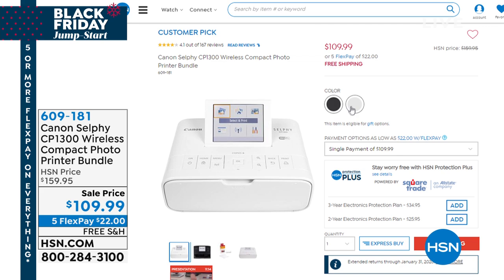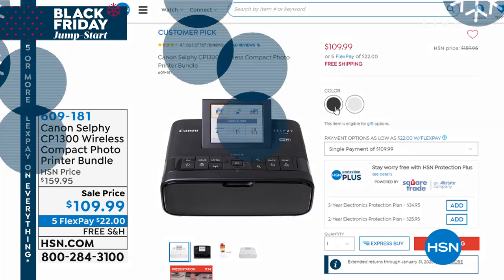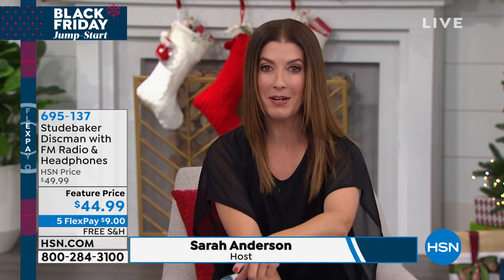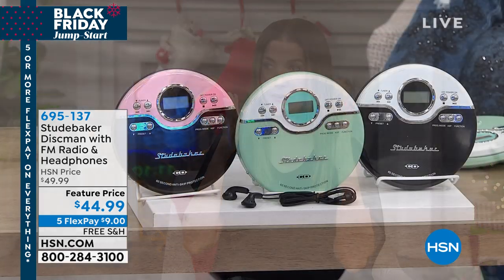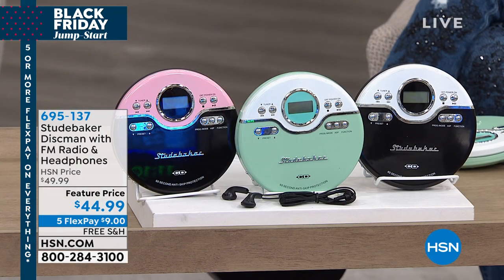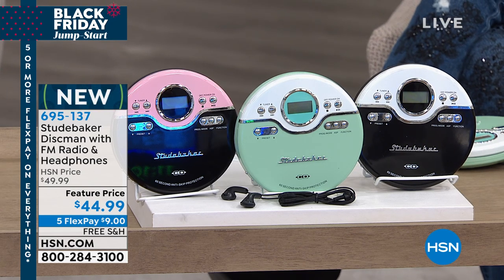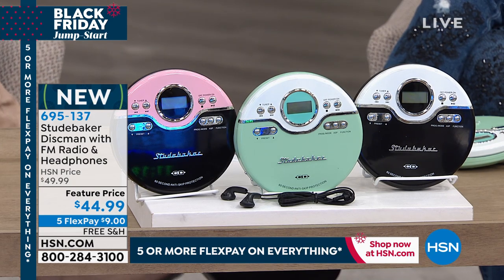We're going to have so much fun tonight. If you're just tuning in, good evening — happy Sunday, everyone. I hope your team won the big game. We're going to go back in time — are you ready for that? We're going to kick it old school tonight. We're going to go back to the 80s, maybe the 90s.